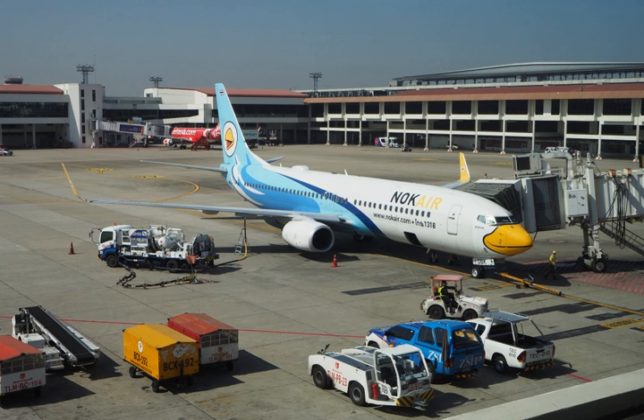JP-8 is a jet fuel specified and used widely by the U.S. military. It is specified by MIL-DTL-83133 and British Defense Standard 91-87. JP-8 is a kerosene-based fuel, projected to remain in use at least until 2025. The United States military uses JP-8 as a universal fuel in both turbine-powered aircraft and diesel-powered ground vehicles. It was first introduced at NATO bases in 1978. Its NATO code is F-34.